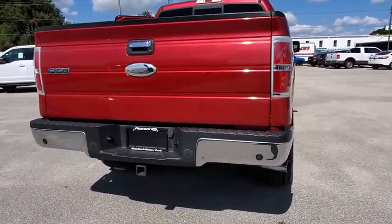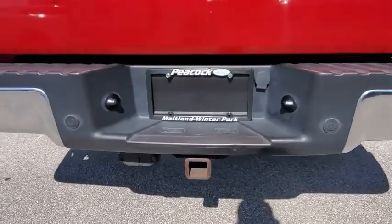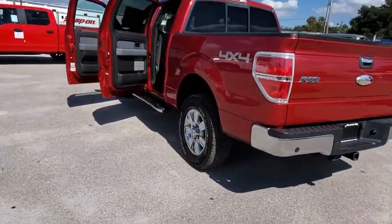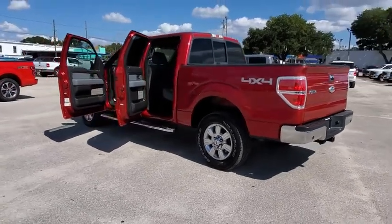Traction control. Leather-wrapped steering wheel. Dual airbags. Power steering. Four-wheel disc brakes. Center armrest. AM FM CD player with six speakers.